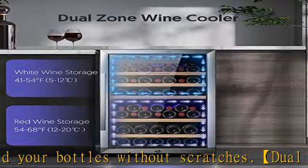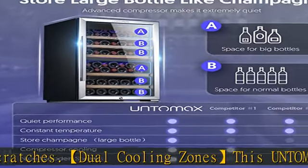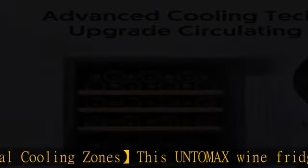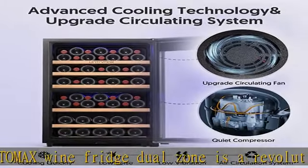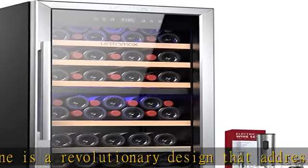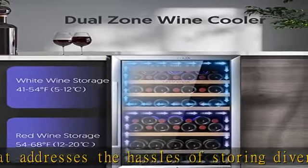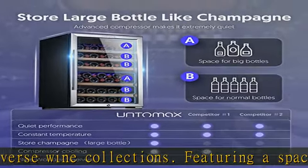This wine fridge's new model provides the area for larger bottles such as champagne bottles. Advanced compressor and low noise: this 20-inch wine refrigerator uses an advanced compressor that effectively provides fast, strong, stable cooling and accurate humidity, with a unique vibration absorption system. Noise can be controlled under 38 dB, which provides a quiet environment for your home.